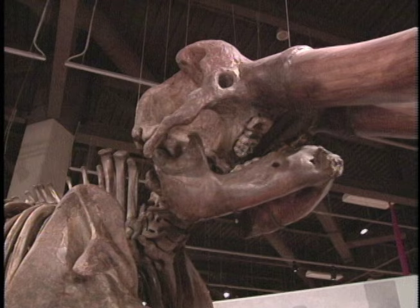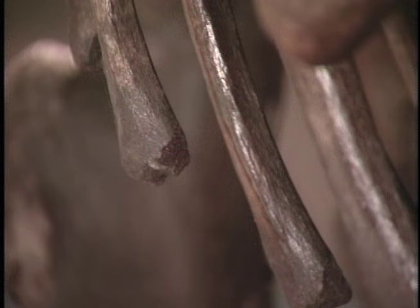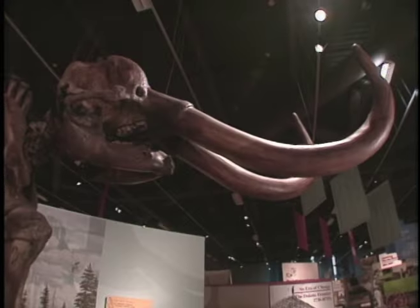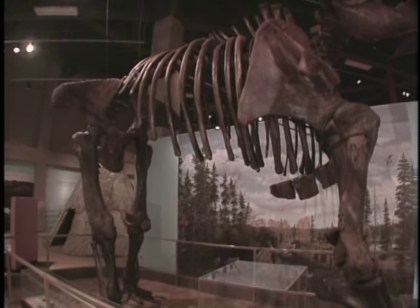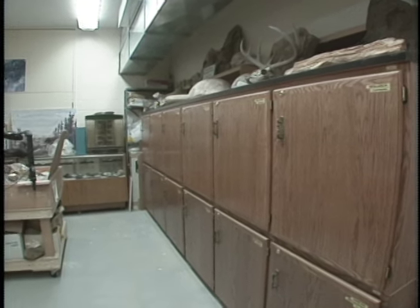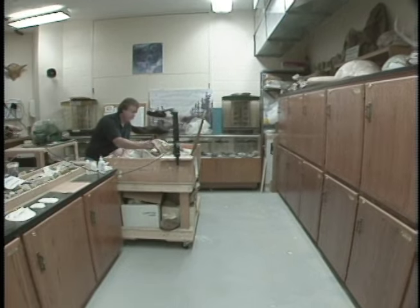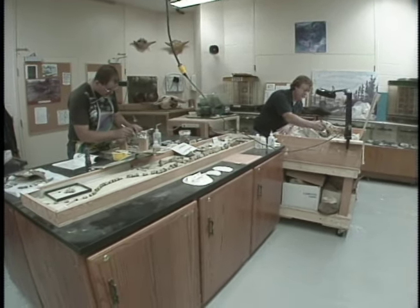The reconstruction of the mastodon skeleton, which was a major project — the preparation of all the bones prior to the actual mounting of the skeleton was done down here in this laboratory. To take a skeleton of any kind, and a fossil skeleton, and restore it so it looks good for public display is a time-consuming and costly project.